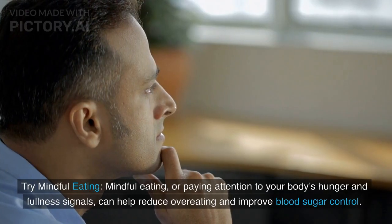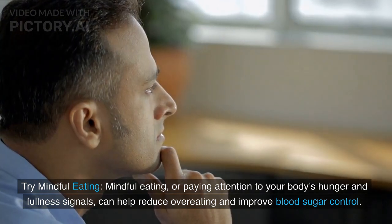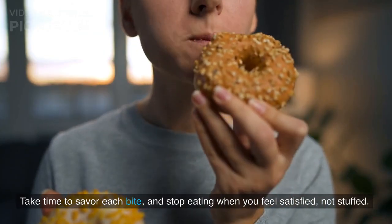Mindful eating — paying attention to your body's hunger and fullness signals — can help reduce overeating and improve blood sugar control. Take time to savor each bite, and stop eating when you feel satisfied, not stuffed.